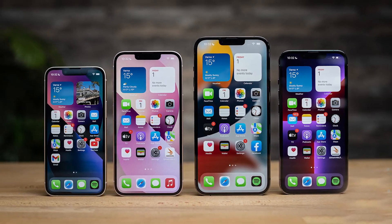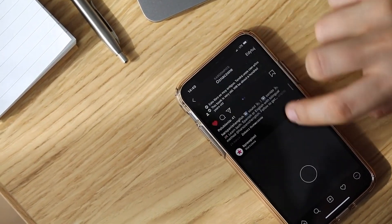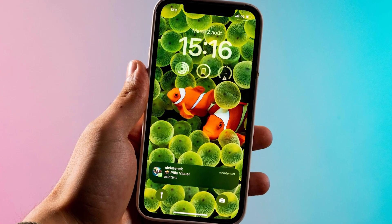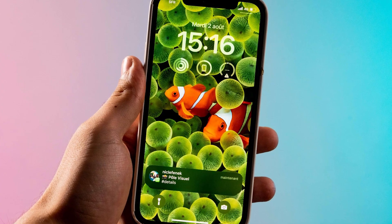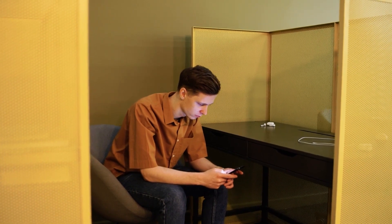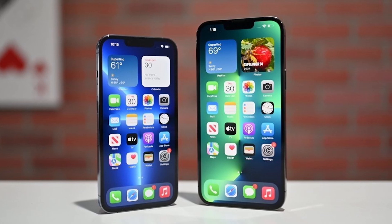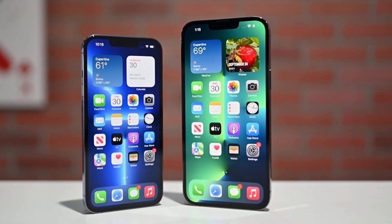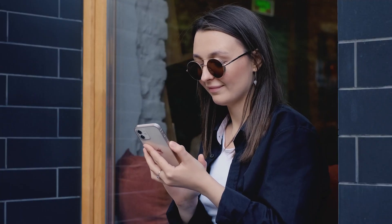Live Activities are another addition to your lock screen, arriving via iOS 16.1 as Apple opens up the feature to third-party apps. Live Activities are a new kind of alert designed to keep you updated on things that are in flux — the score of a basketball game, or the status of a food delivery. Instead of constantly sending updates, there's one persistent alert at the bottom of your lock screen showing the ever-changing status. iPhone 14 Pro and Pro Max owners get a bonus: Live Activities also appear in the Dynamic Island area.